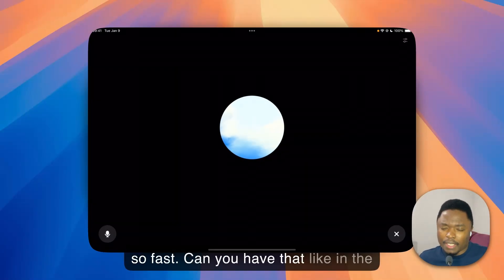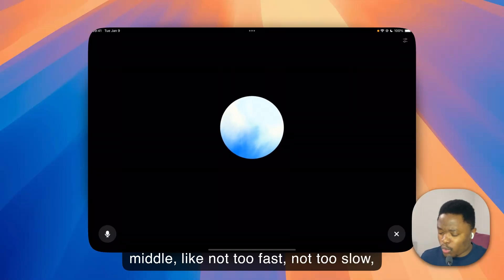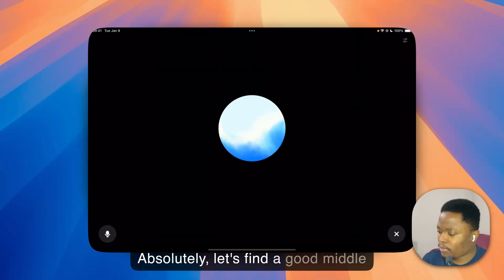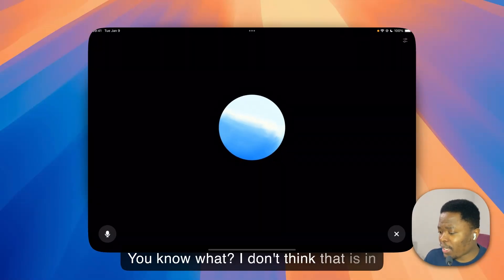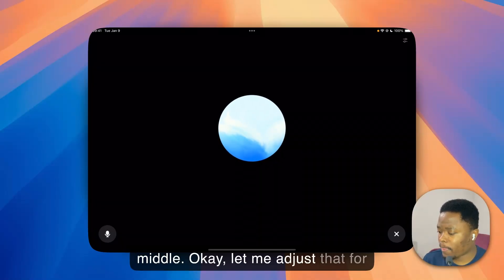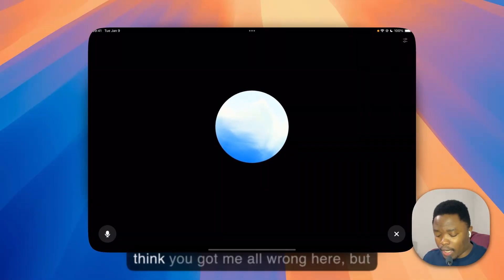That was so fast! Can you do it in the middle — not too fast, not too slow, just in the middle? — Absolutely, let's find a good middle pace: A, B, C, D, E, F, G, H, I, J... — I don't think that is in the middle. — Okay, let me adjust that for you: A, B, C, D... — I think you've got me all wrong here, I'm having a little trouble with this.